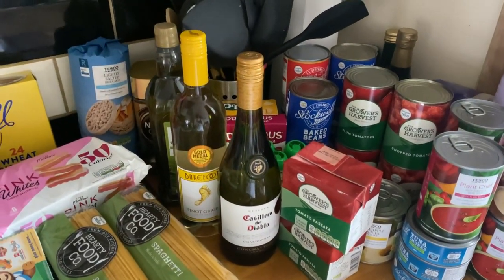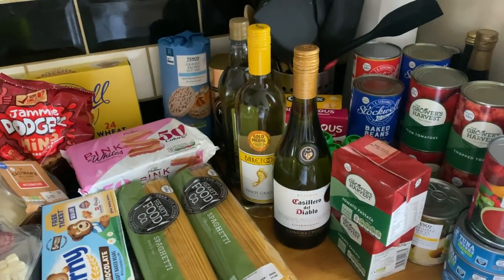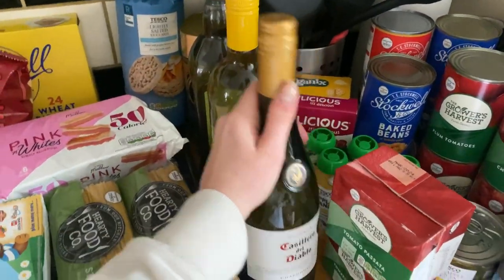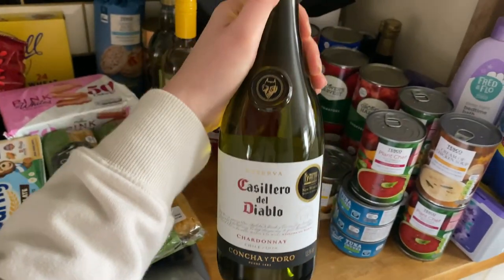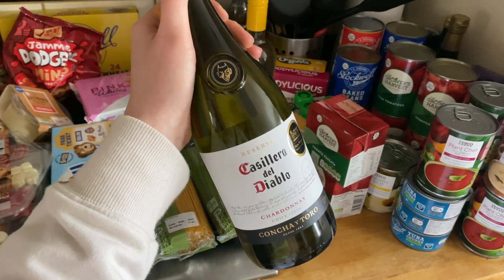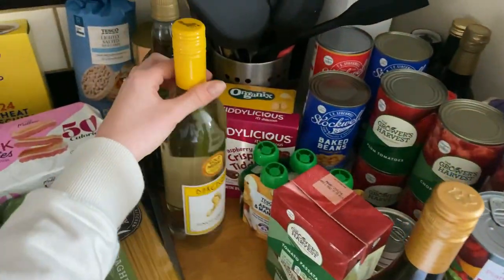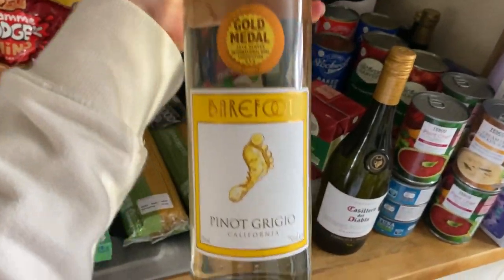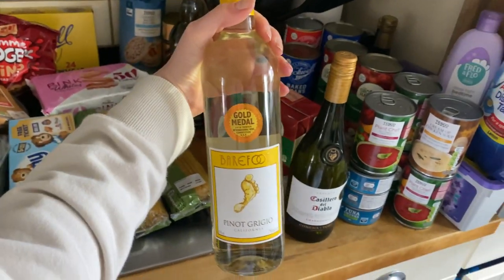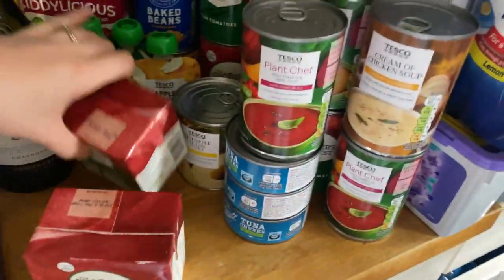Moving on to the exciting things - the wine. As any mum can agree, Friday and Saturday night: nice glass of wine, nice snacks, Netflix - chef's kiss. I picked up the Casillero del Diablo Chardonnay - my pronunciation is probably completely wrong - this was in the club card offer, originally either £7 or £6.50 and I paid either £6 or £5.50 for it. And this one is my all-time favourite right now - the Barefoot Pinot Grigio. If you like peach notes, not too sharp or tart, this one is amazing. It actually won a gold medal. Highly recommend.